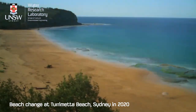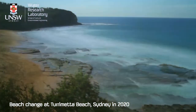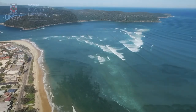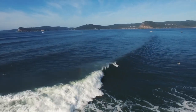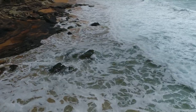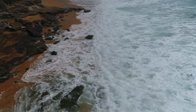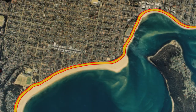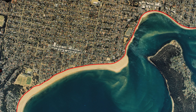Sand dunes are like shock absorbers. They expand and contract in response to short-term processes like tides and daily weather conditions, and longer-term climate cycles. Coastal erosion is a natural process. Eroded beaches are not broken, nor are they indicative of a failure of management. Notwithstanding, it's important to understand the cycles of erosion in a given environment to empower effective planning and management. Coastal erosion only becomes an issue where humans build static infrastructure within the dynamic part of a beach or estuary foreshore.